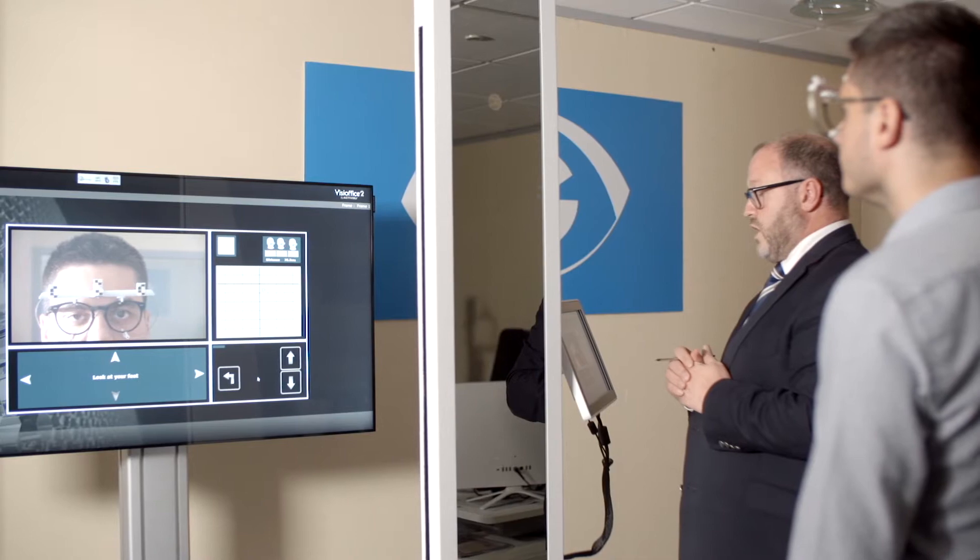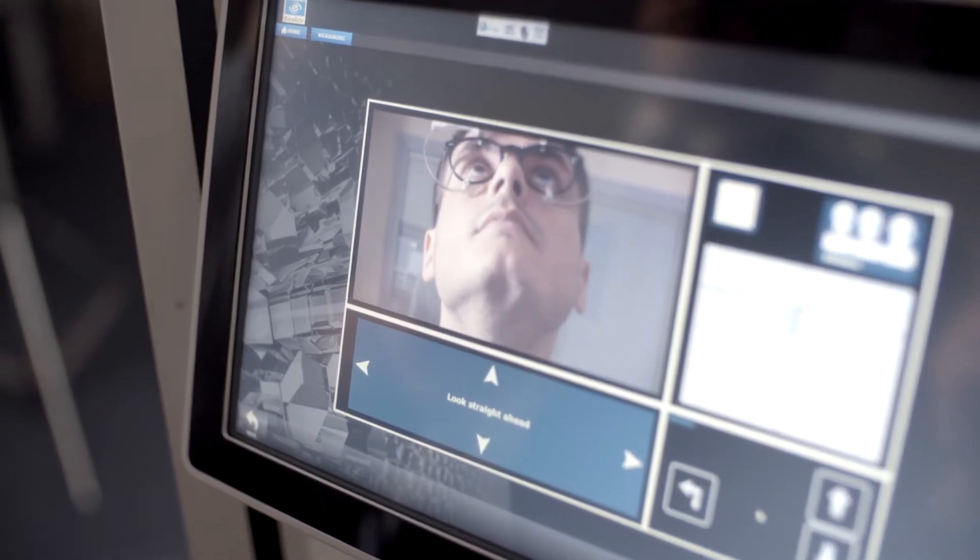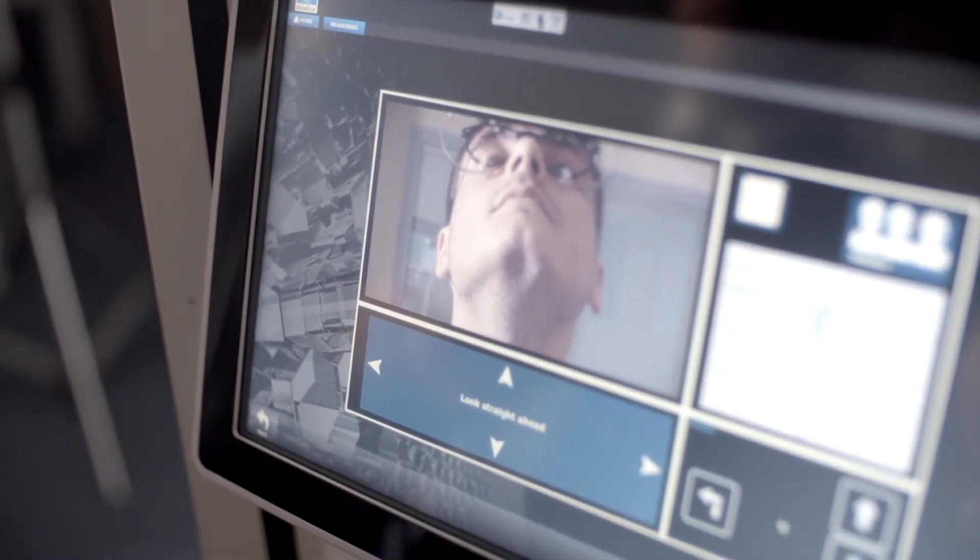We can make them more personalised, which leads to more natural vision. For the patient, they're going to have less of what we call swim and sway. They'll also have clearer and wider areas of vision.